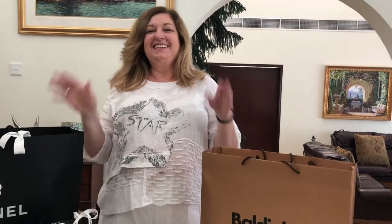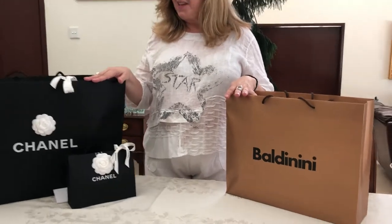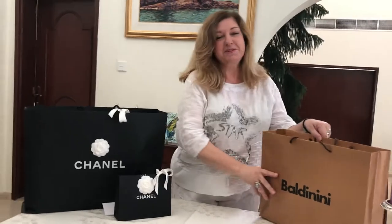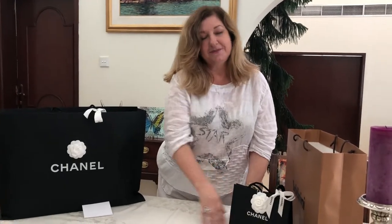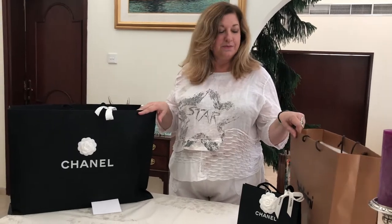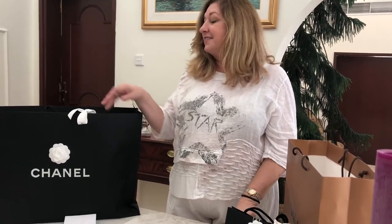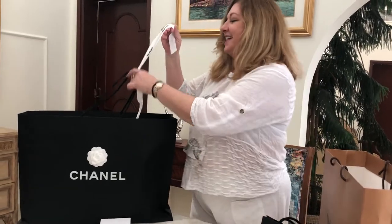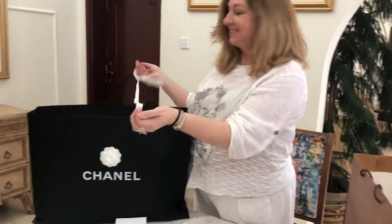Hello everyone, welcome back to my channel! Today I have a little bit of a Chanel haul and a pair of shoes from Baldonini. I'm going to start with the Chanel. This is a bag I saw on Mel in Melbourne — a popular YouTube channel for those into luxury goods — and I absolutely loved it. I said I'm going to have to check it out at the Chanel shop here in Dubai, and lucky for me they had one left. I'm going to unbox it now.